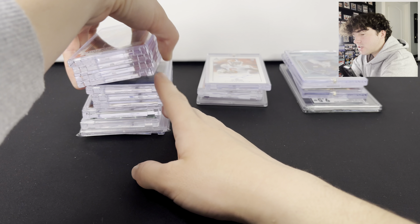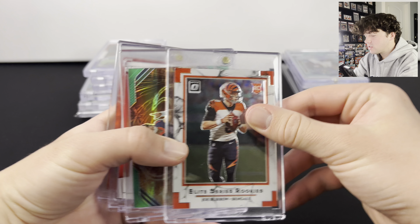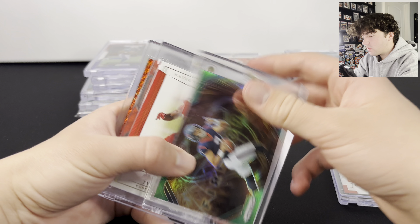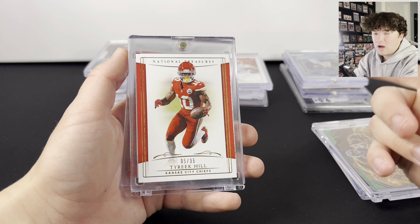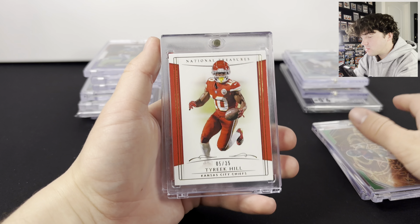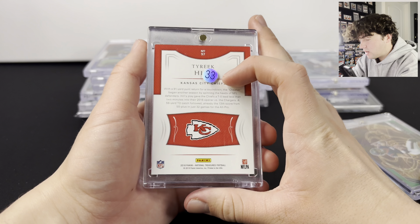Let's hop into this stack. We're gonna go from least expensive stuff to most expensive. Here's a little Joe Burrow Optic Elite Series Rookie. We got a CJ Stroud Fireworks Green. A lot of these cards we've either bought on Whatnot or eBay or just really anywhere that we can find some good deals. Here's a Tyreek Hill National Treasures, five out of 35 from 2018.